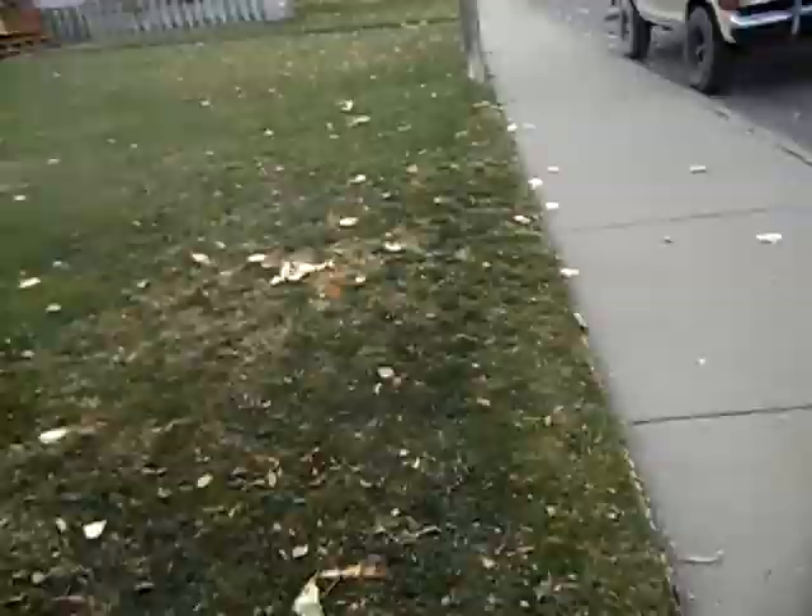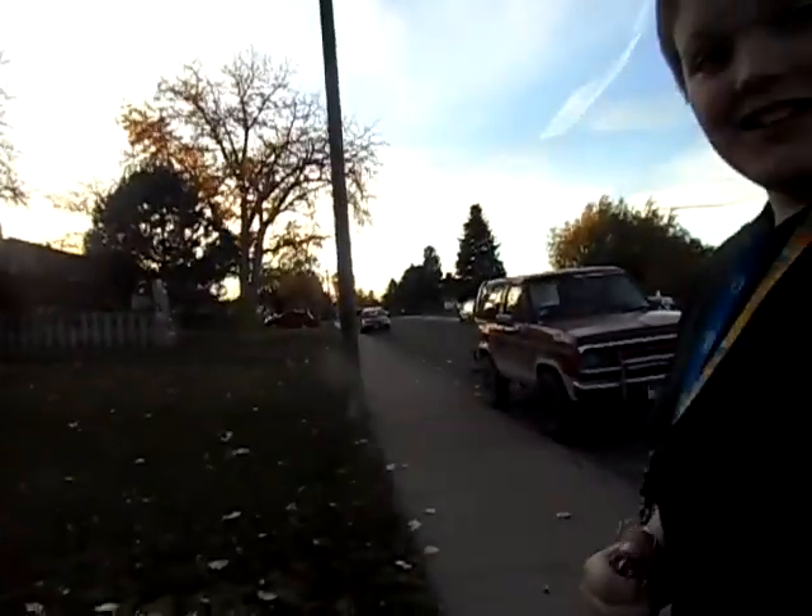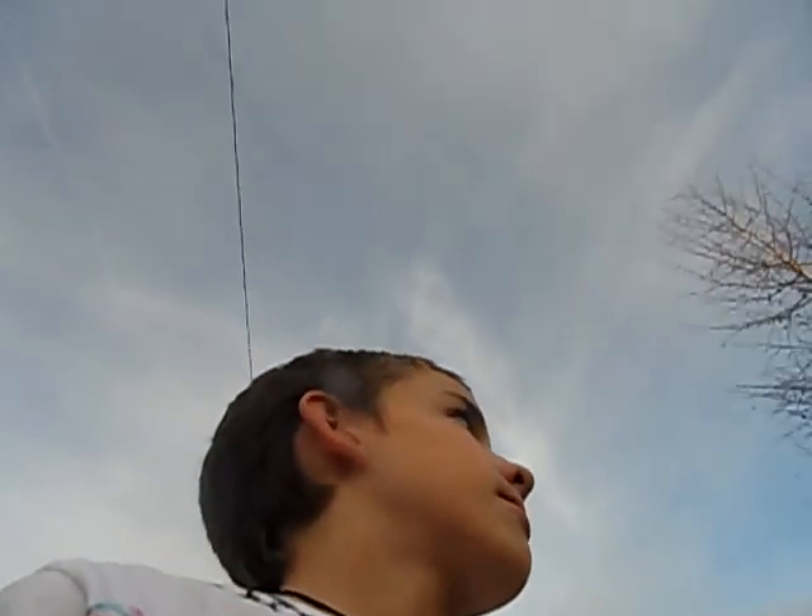Too bad we couldn't really film our first trick-or-treater, but it's not even quite six yet. We want to go at six, but we're not really seeing anybody starting to trick-or-treat just yet. We're probably gonna go once people start showing up — six or 6:30 — once we see at least ten trick-or-treaters, then we'll go.